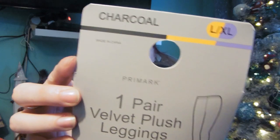Next I have the velvet plush leggings. I wanted to get some when we went to Birmingham but didn't have enough money. These are leggings which look quite small but they stretch, and they have a velvet fur lining inside so they keep you extra warm. These were £7. They had lots of colors — I just went for charcoal. I got them in large/XL because they do look really small when you first open them, but they stretch. I'm looking forward to trying those.